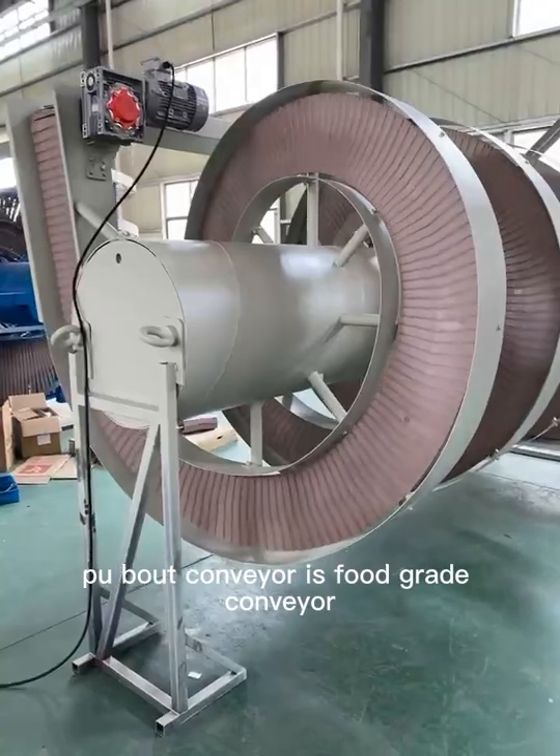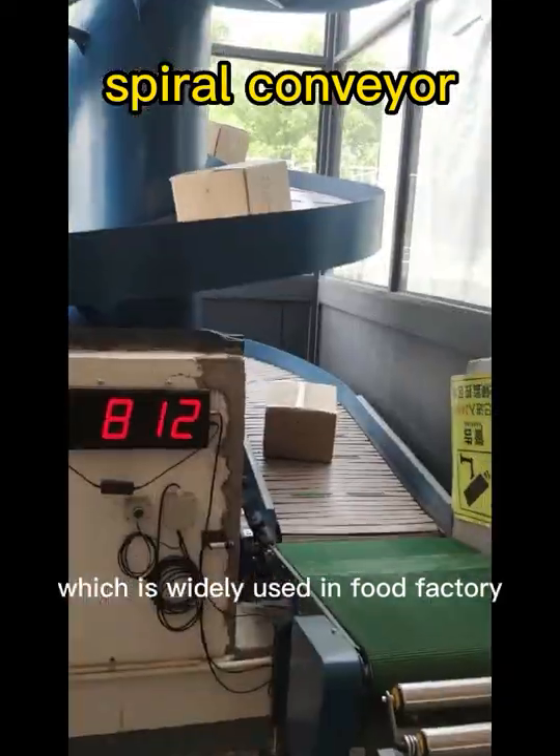PU belt conveyor is a food grade conveyor, which is widely used in food factories.